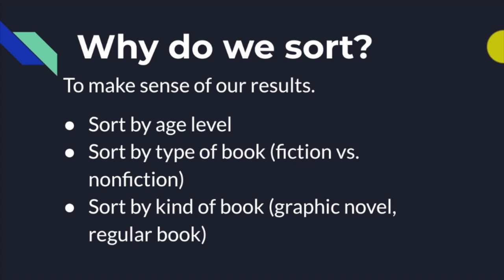So why do we sort? We sort to make sense of our results. Sora and the catalog are looking through hundreds of thousands of books based on your search term, giving you thousands of results. You need to make sense of all of those results. For example, you can sort by age level — you might want a book that is just at your level, sorting out books for older or younger readers.